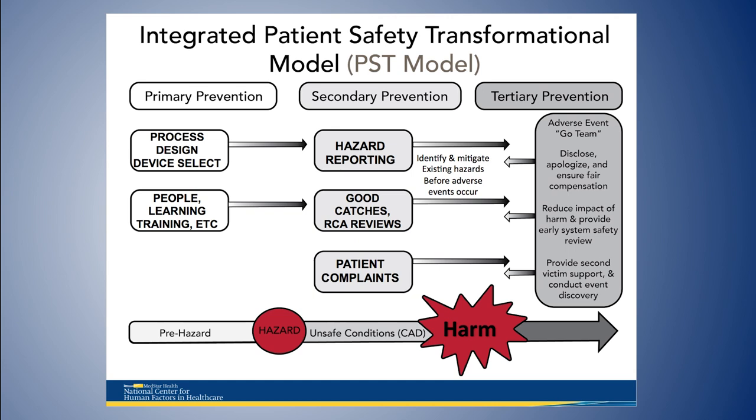But where the real opportunity is, I think, is primary and secondary prevention. Primary prevention means designing our systems to reduce error in the first place — understanding human performance characteristics and where people are most apt to make mistakes, then designing systems, devices, and IT to minimize the occurrence of that error. Secondary prevention means developing systems that help us identify where hazards are before we've injured patients, and then prioritizing and mitigating those hazards so adverse events don't occur.